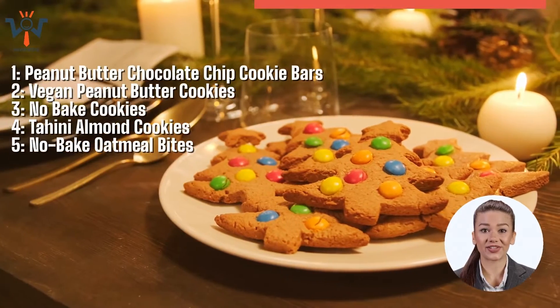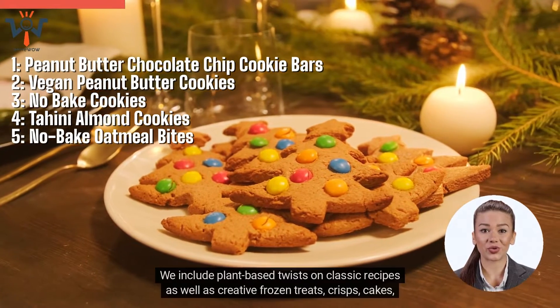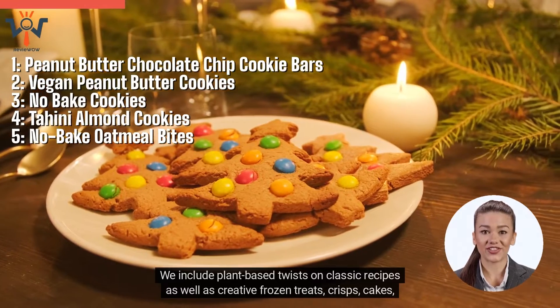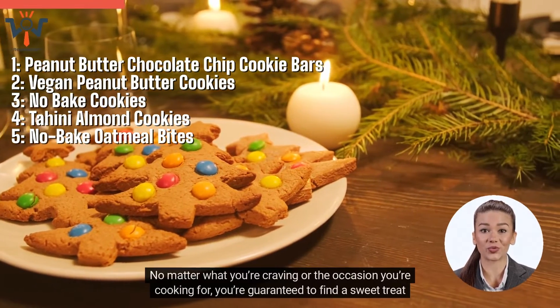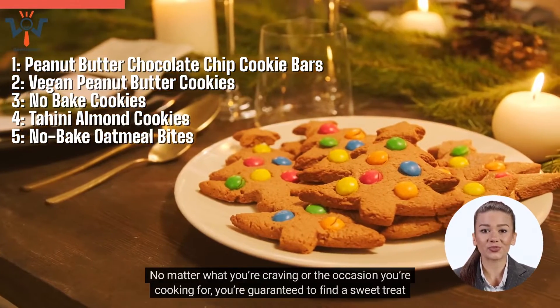Hi there! In this video, you'll find 30 best vegan desserts. We include plant-based twists on classic recipes as well as creative frozen treats, crisps, cakes, and more. No matter what you're craving or the occasion you're cooking for, you're guaranteed to find a sweet treat you love.